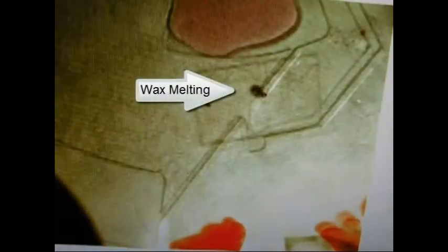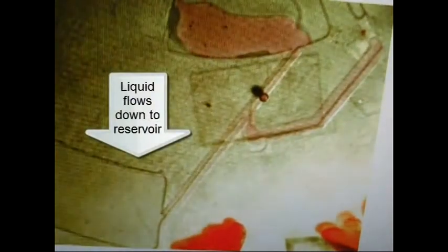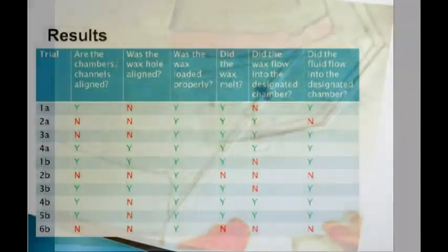This is a proof of concept of our wax chamber designs on a smaller CD. We were not able to film the results of the larger CD because the spin stand wasn't set up to film it. The CD is heated with a heat gun as it spun at 300 RPM. The wax melts and flows into the designated wax channel. Some fluid also flows into the wax channel because the wax hadn't solidified completely. After the wax melts, the CD is spun at 4,000 RPM and the fluid flows into the downstream channel.